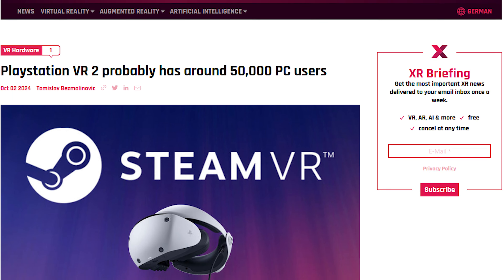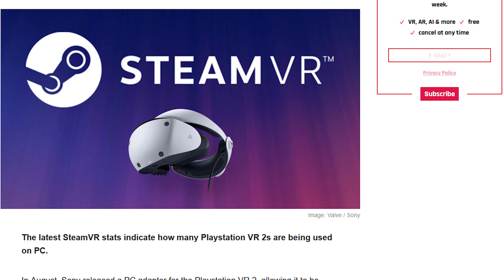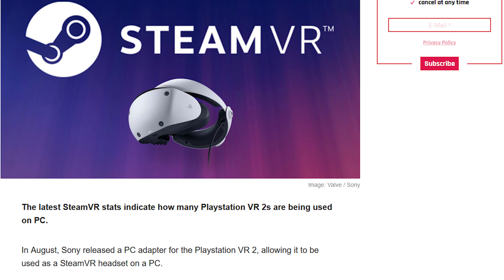Recently, the number of people using their PSVR 2s on PC for Steam came out, and it's about 50,000 people — that's a crazy amount. As a guy who owns a lot of VR headsets, from the Bigscreen Beyond to the Valve Index, all the Quest line, the Quest Pro and Quest 3 too — all of them — this one is just undefeated for me.